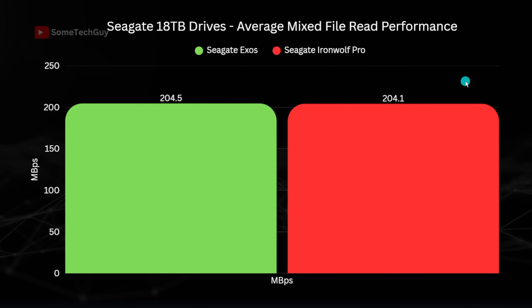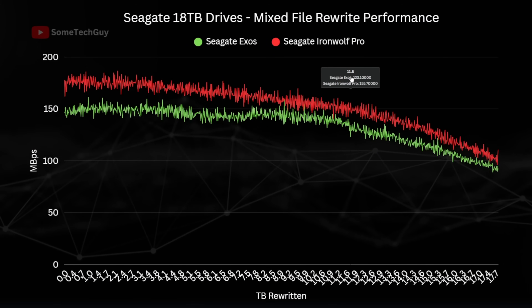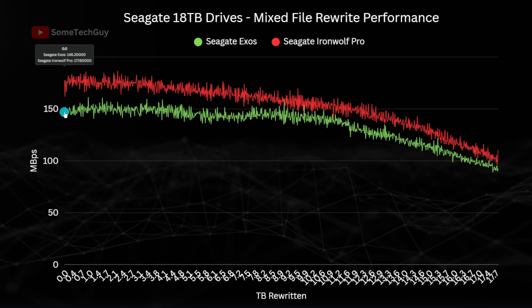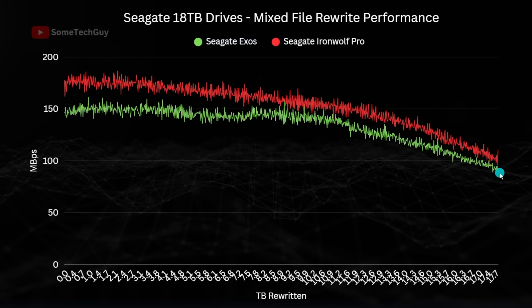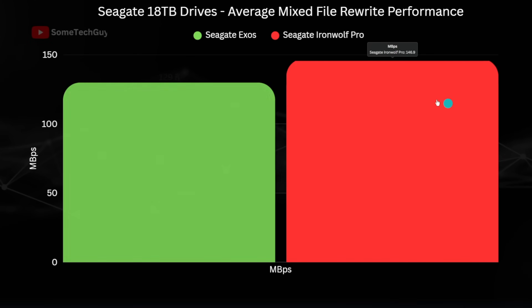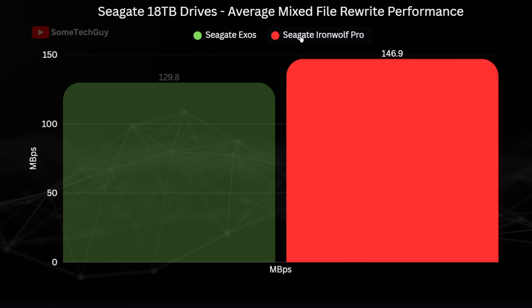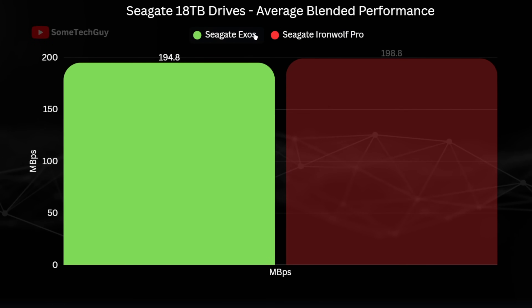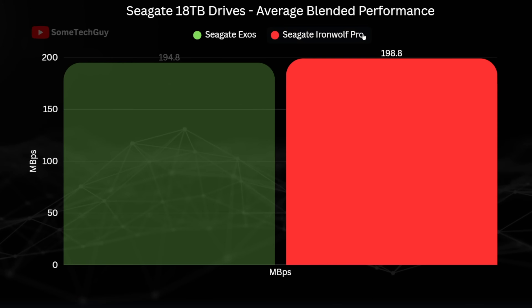The rewrite performance is the most relevant if files are regularly modified or replaced. Here the IronWolf Pro is again significantly faster, starting at 175MB/s to the Exos's 150MB/s and retaining that advantage throughout — the IronWolf Pro finishes around 100MB/s versus 95MB/s on the Exos. Completion time was 7 hours 37 minutes for the Exos at a 129.8MB/s average, compared to the IronWolf Pro at 146.9MB/s finishing 53 minutes quicker in 6 hours 44 minutes. Looking at the blended results, despite some wins for the Exos on large file and read tests, the mixed write performance gives the overall win to the IronWolf Pro at 198.8MB/s versus the Exos's 194.8MB/s.